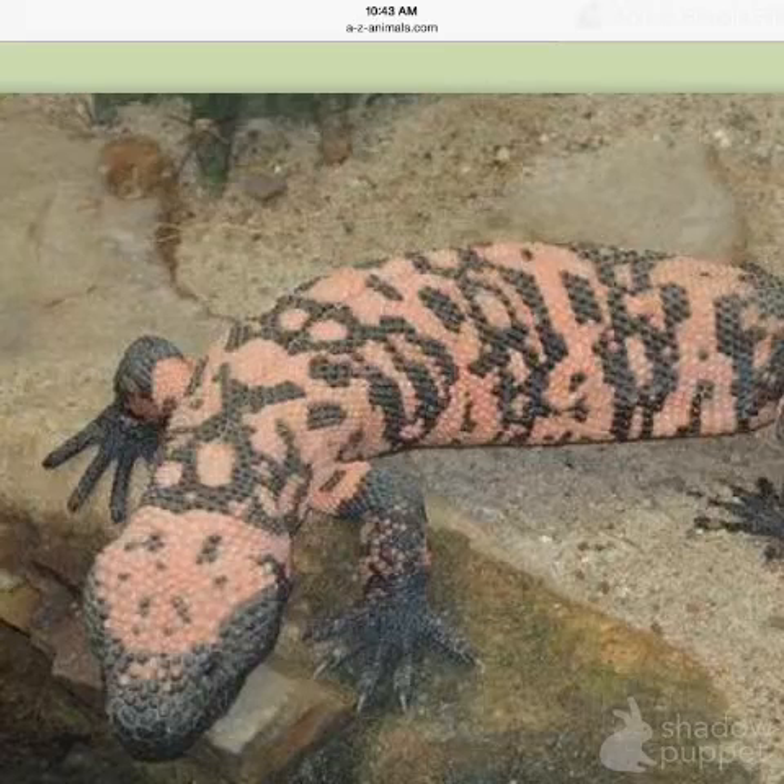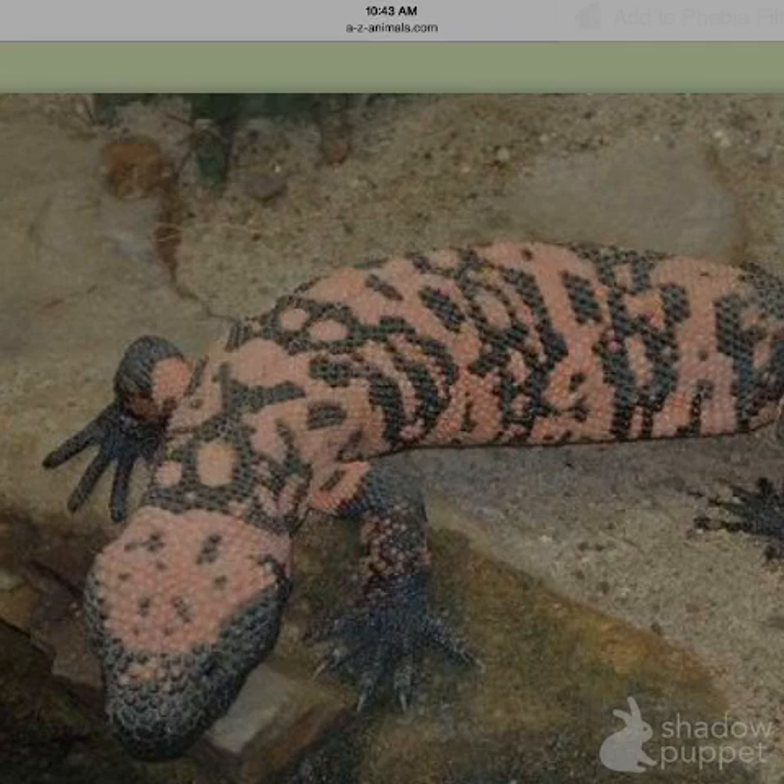My animal is a Gila monster. It is a reptile. Its habitat is a desert. It eats eggs, mice, and worms.